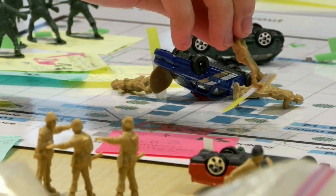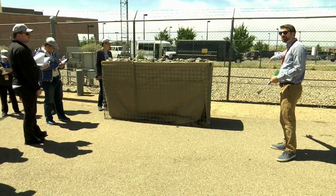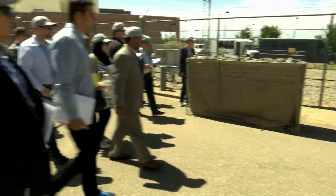It's a classroom, then it's an exercise, then you go to the field to see and compare. I think it's a very unique experience because you compare, you correlate things, you challenge each other. I think that's the most unique aspect of this course.